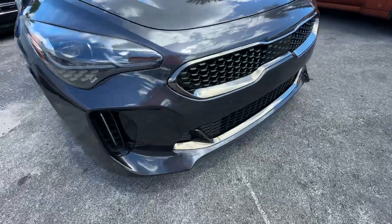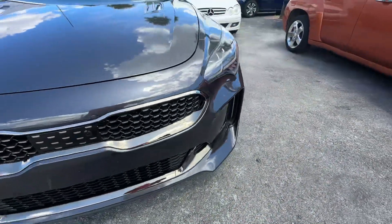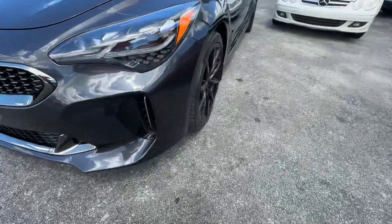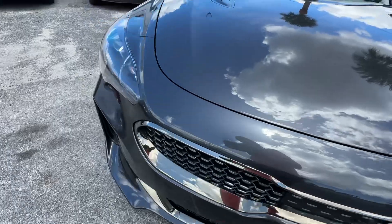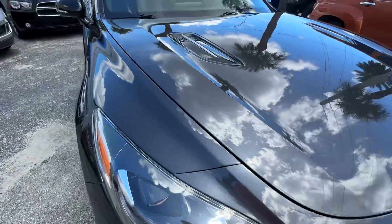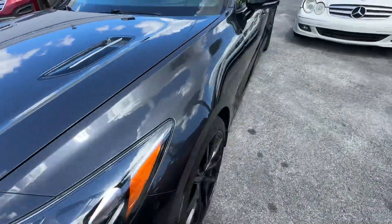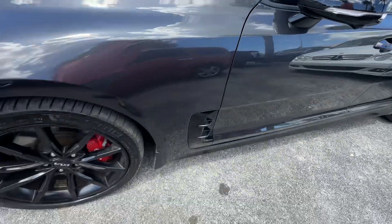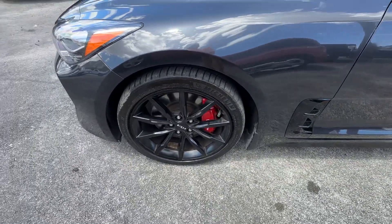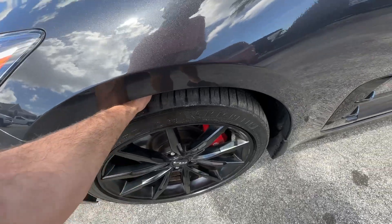Front bumper looks excellent. Headlight's perfect. Grill's perfect. Second headlight looks great. Hood looks excellent — you really don't see any chips or anything. Front fender looks great. No scratches, dents, or dings. Front wheel looks great, no curb rash on the rims. And that is a matching set of Michelins all the way around.